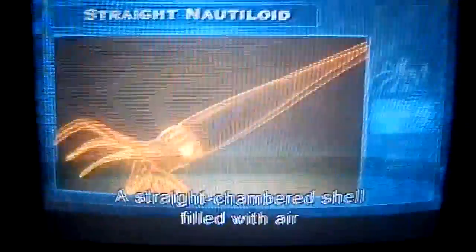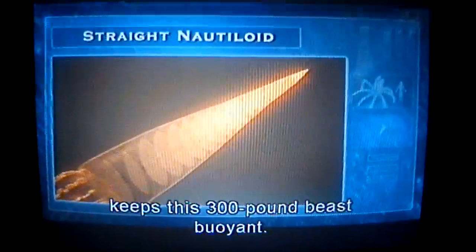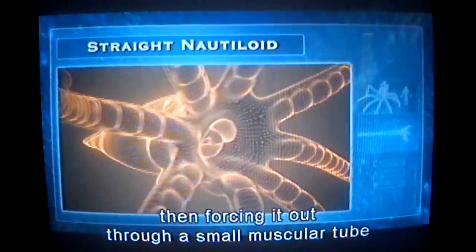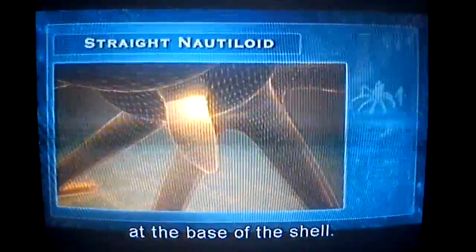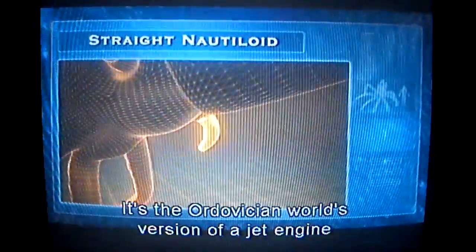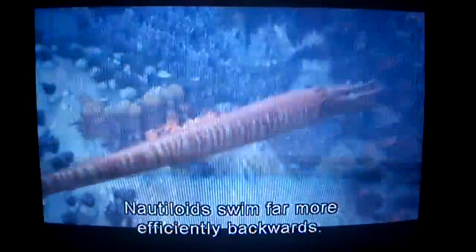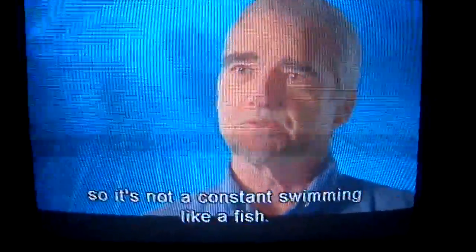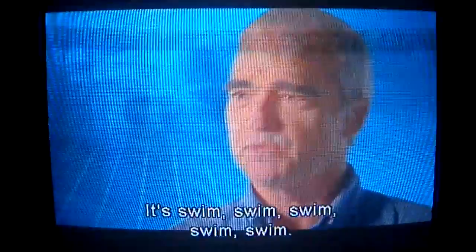A straight chambered shell filled with air keeps this 300-pound beast buoyant. It slices through the sea by inhaling water, then forcing it out through a small muscular tube at the base of the shell. It's the Ordovician world's version of a jet engine, but with a strange twist. Nautiloids swim far more efficiently backwards. They have a jet propulsion system, so it's not constant swimming like a fish — it's like a little piston: swim, swim, swim, swim, swim.